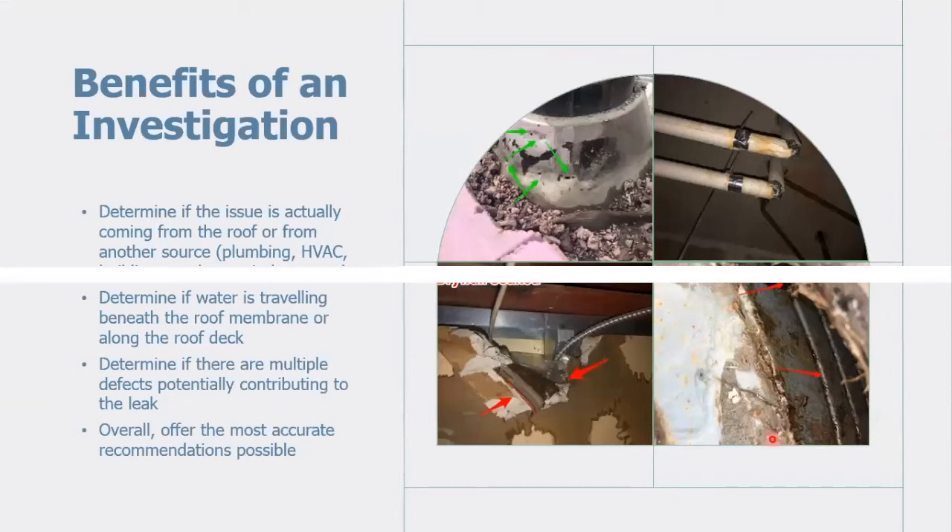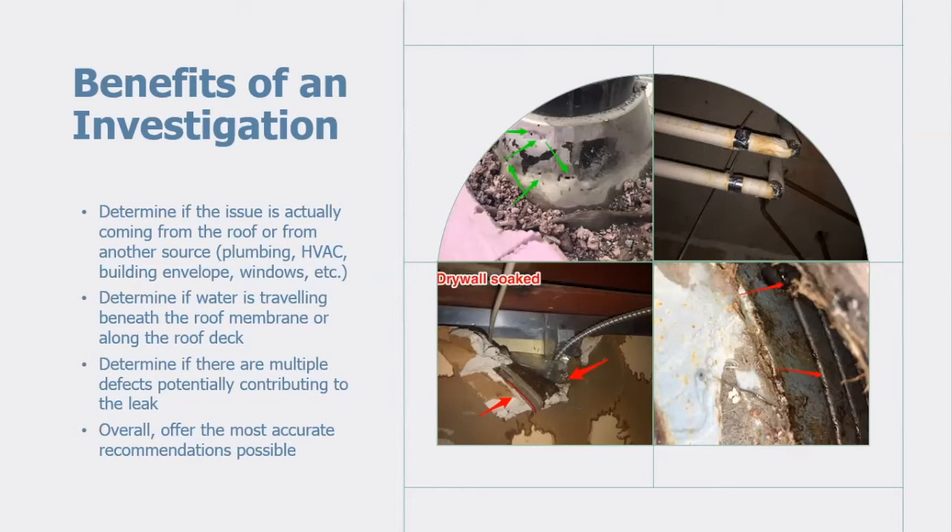Looking at the benefits of completing an investigation rather than just providing a blind quote based on the area above the leak: an investigation helps determine if the issue is actually coming from the roof surface or from another source such as plumbing, HVAC, a building envelope issue, or a window issue requiring a different contractor. It also helps determine if water is traveling — beneath the roof membrane, along the roof deck, or through a conduit. It helps identify multiple defects potentially contributing to the leak, and overall gives the best chance to diagnose the actual issue and provide the most accurate recommendations.